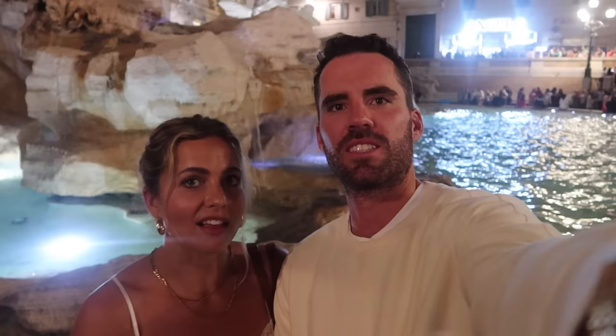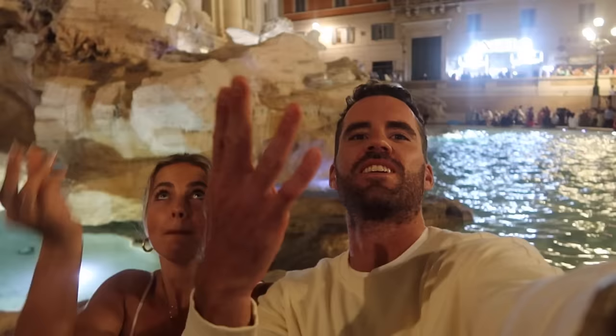We're at the Trevi Fountain and we're going to throw our coins in for good luck — three, two, one! The coin I threw landed on a rock, so I don't know if that's really bad luck or really good luck. I think it rolled off the rock because we couldn't see it after, so it's probably fine. I just hope that's not seven years' bad luck.